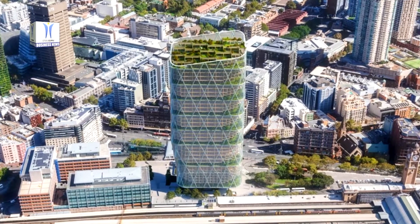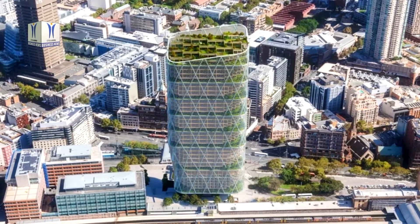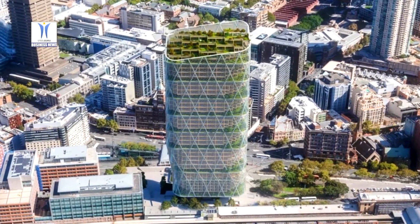The building will be approximately 40 stories high and will be home to thousands of technology workers when complete in 2025.